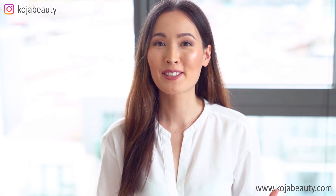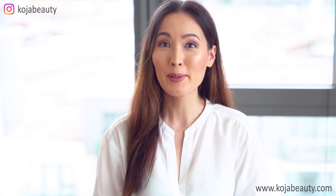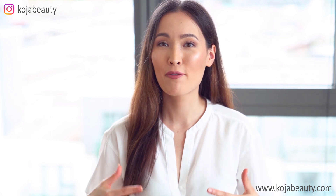Hello my beautiful friends! Welcome back to Koja Beauty. Today I will be talking about the best ingredients for oily skin.